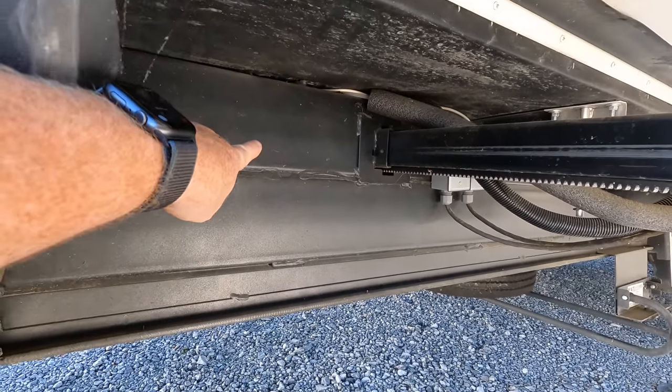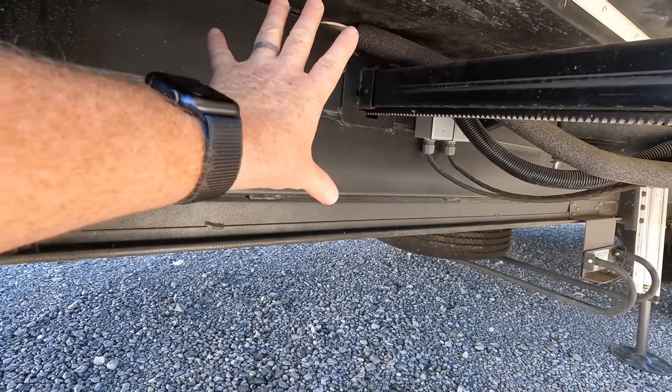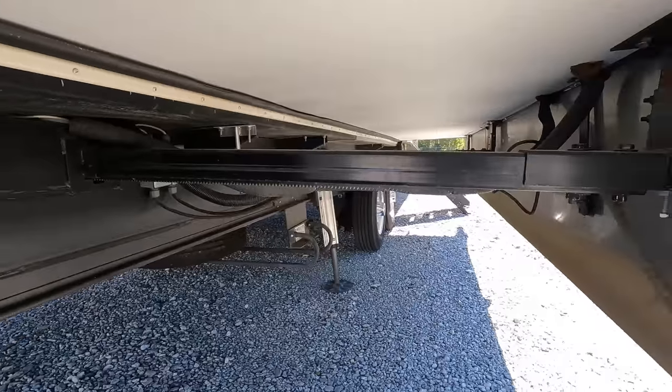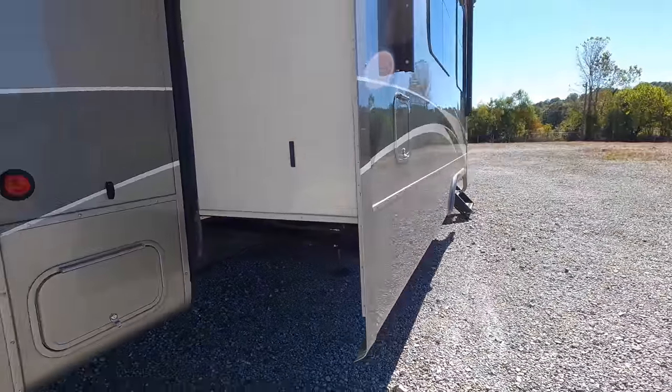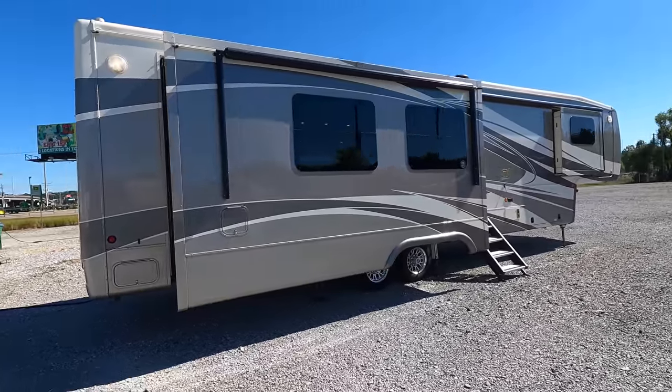Six inch box style with a three inch there, for a total of 15 inches — just absolutely crazy construction. Both of the bigger slides are hydraulic. Three and a quarter inch thick sidewalls, which is the thickest in the industry.